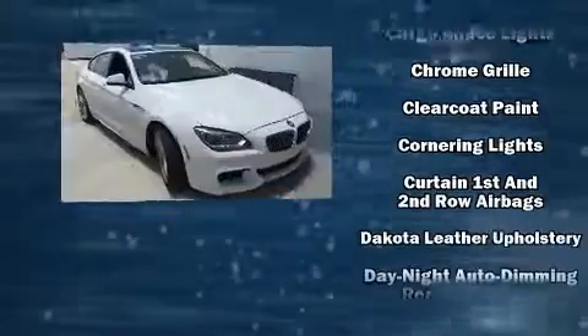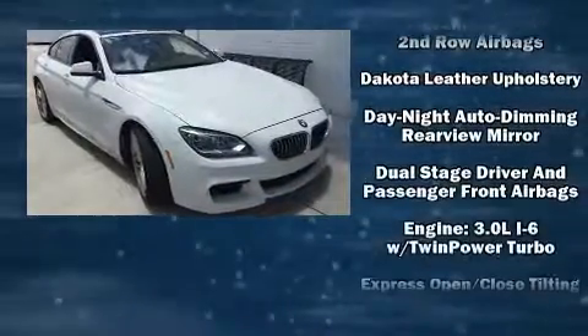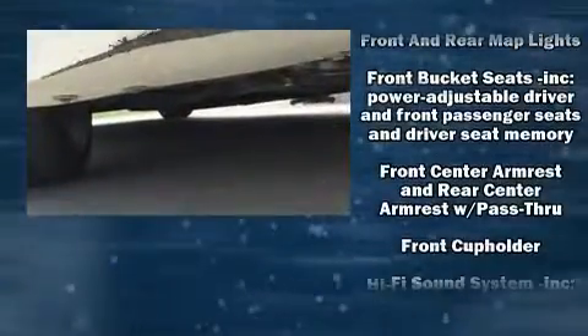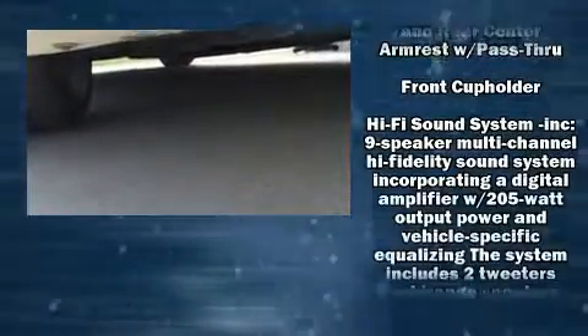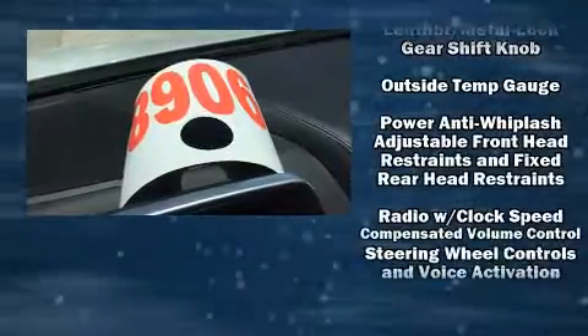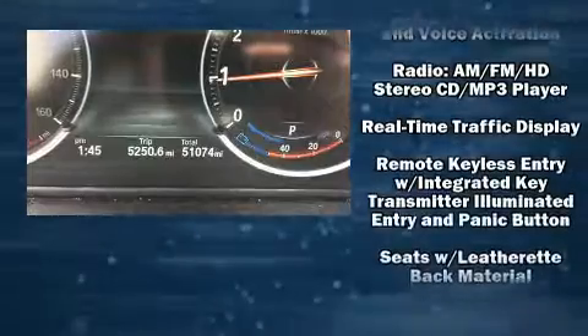Top features include rain sensing wipers, power front seats, an automatic dimming rearview mirror, an outside temperature display, automatic dimming door mirrors, high-intensity discharge headlights, heated door mirrors, and the power moonroof opens up the cabin to the natural environment.